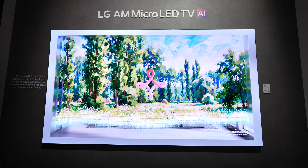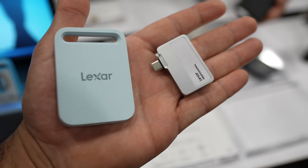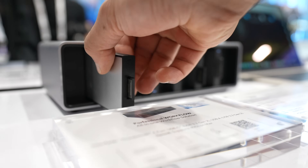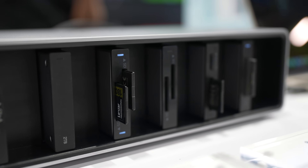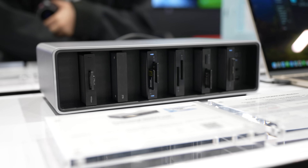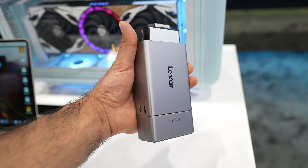Micro-LED TVs from LG and Samsung seem to be the newest technology coming to most TVs to create the best visuals possible. On the Lexar side — they have the Lexar Professional Workflow Go and Professional Workflow, supporting SSDs, CF Express Type A and B, Micro SD, and SD cards, letting you import multiple cards at the same time. This is huge if you deal with multiple cameras and want a super easy system.